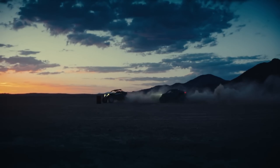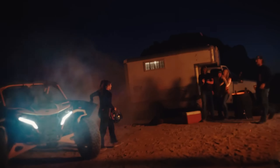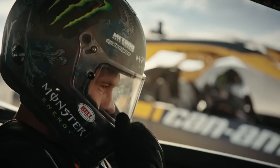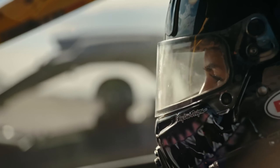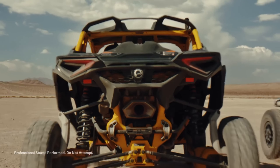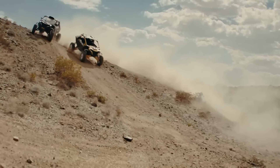But it's not just about brute force. The Maverick X3 is a master of handling, with a precision-tuned suspension that devours bumps and twists with incredible control. Tackling tight trails with razor-sharp precision, feeling the feedback from the terrain through your fingertips. This side-by-side isn't just a machine — it's an extension of yourself, a partner in pushing the limits of off-road exploration.